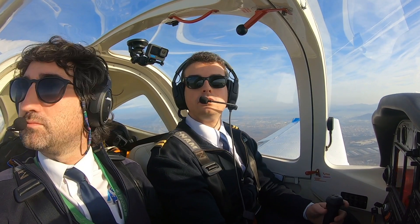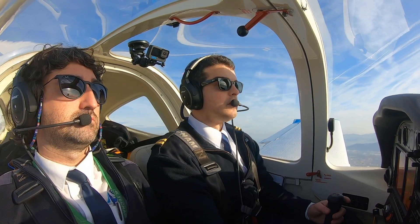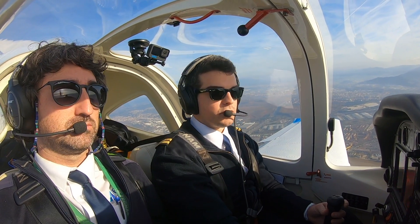Aerea Zero Fox, preceding traffic on short final, expect one departure before your manoeuvre. — Preceding traffic on short final, and expecting a take-off before our landing, Aerea Zero Fox.